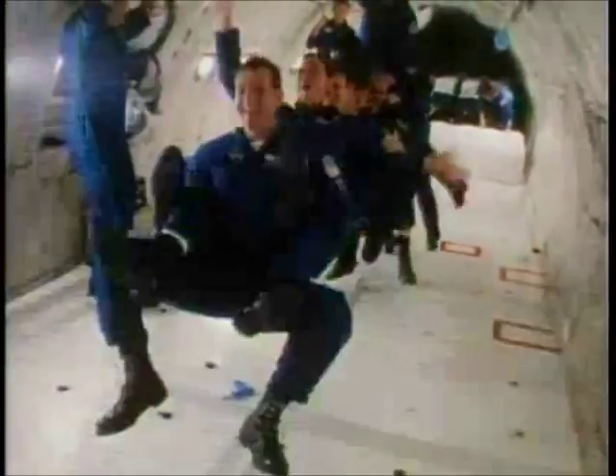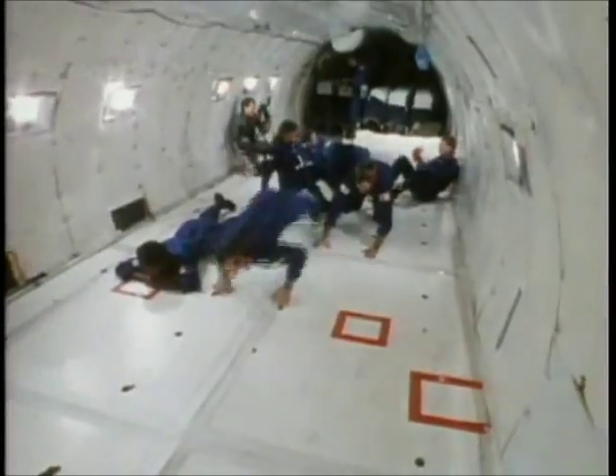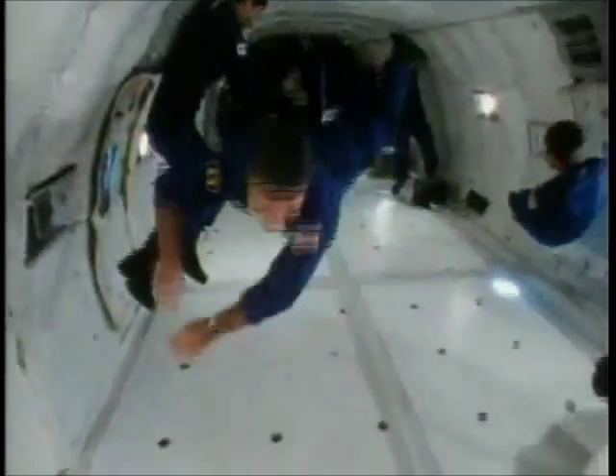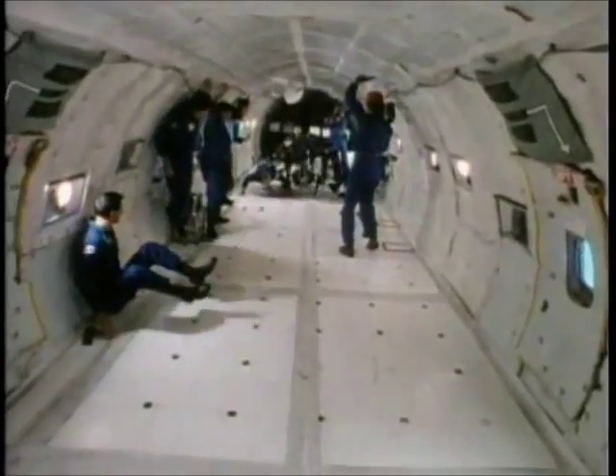An elevator starting at the top of Millennium could plunge fast enough to briefly create this effect. It looks like fun, but folks heading to work with hot cups of coffee in their hands probably aren't looking for this much fun. So elevators are kept to more earthly speeds to keep passengers on their feet.